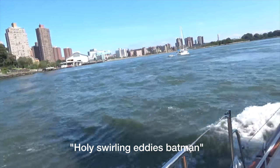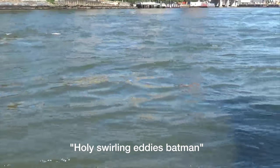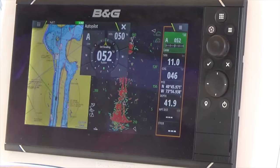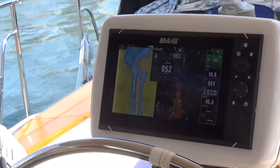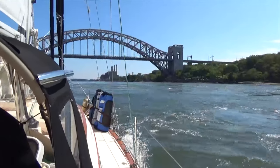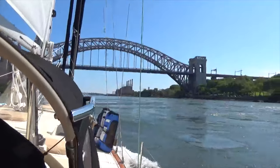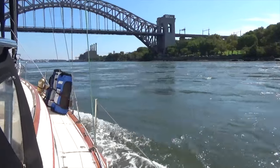We're not even mid-tide yet, so imagine what it's like when the current's really ripping. Hell Gate Bridge. Hell Gate was once considered a dangerous and hazardous waterway. Its waters were in continuous contention with those of Long Island Sound, causing whirlpools amongst the rocks, reefs, and islands.